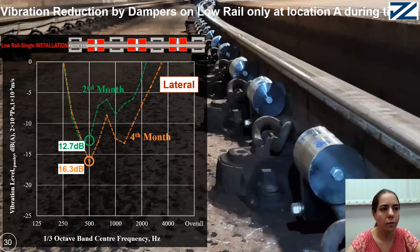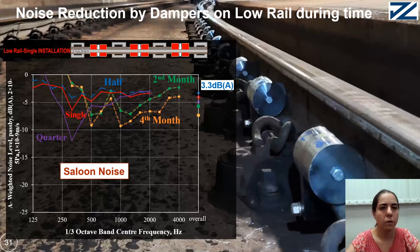The overall saloon noise reduction was 3.3 dB for half installation, 4.1 dB for single installation, and 5 dB when one quarter was added to the high rail. Measured a few months after damper installation at the third grinding cycle, the overall reduction for saloon noise is 5.7 dB for the second month and 7.4 dB for the fourth month.